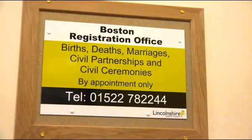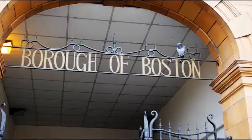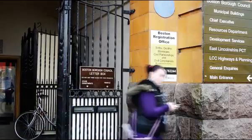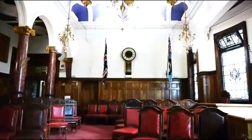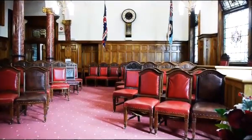Boston Registration Office is on the ground floor within the Boston Borough Council Municipal Buildings in West Street. The ceremony room will seat a maximum of 50 guests and is located on the first floor.